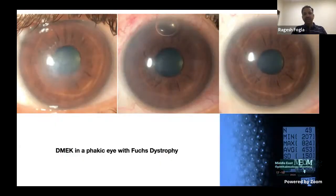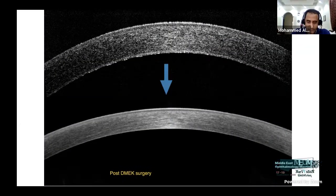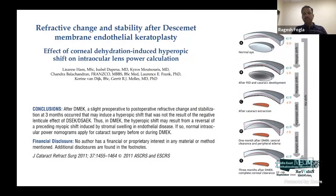In a phakic eye with Fuchs dystrophy, DMEK can be done first even with minimal lenticular changes, and cataract surgery planned subsequently — allowing placement of premium IOLs including multifocal or toric lenses without worrying about corneal changes. The refractive shift in DMEK is much lower than DSAEK because it doesn't significantly alter posterior corneal curvature. When edema resolves, central corneal edema resolves faster causing a slight hyperopic shift, which settles over two to three months. A paper from the Melles Group in the Netherlands confirmed that phacoemulsification after DMEK does not hamper the DMEK graft.